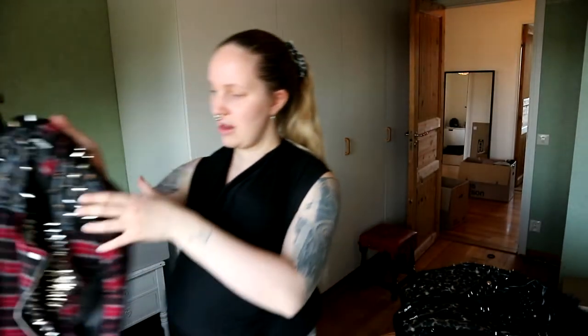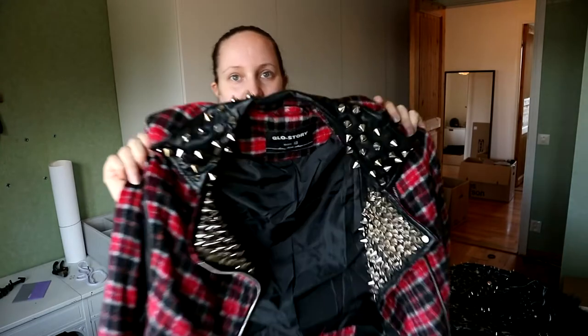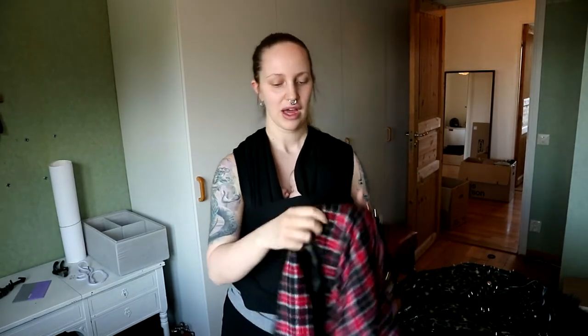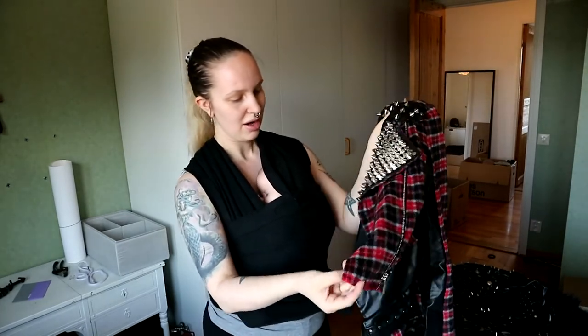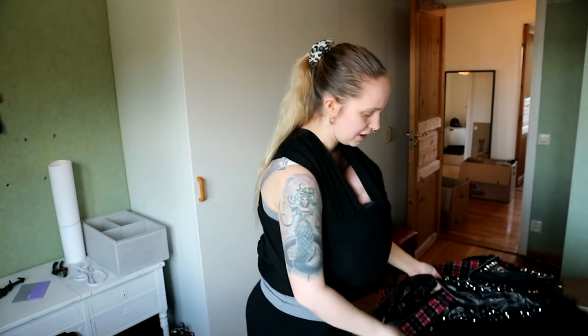Another favourite of mine — plated, lots of studs. All the jackets I've studded and sewn myself. I sewed this one smaller because it was too big for me. I've pretty much done that to every jacket — made some changes so it fits me like a glove, otherwise I won't wear it.